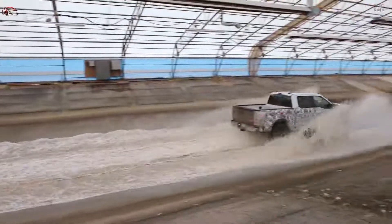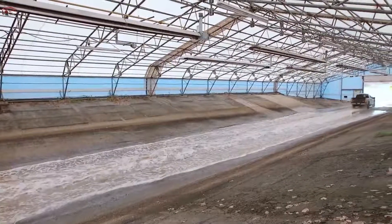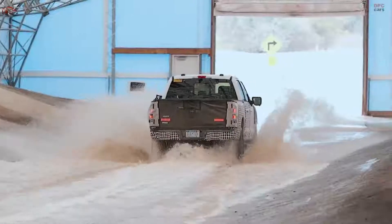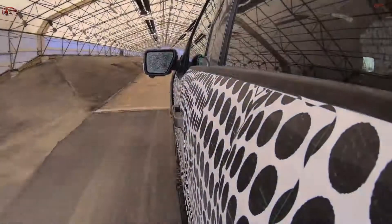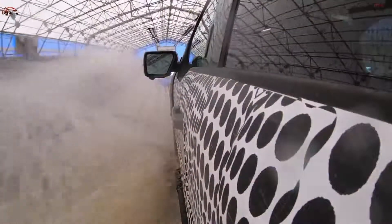You heard the specs and details from Linda — she's terrific. But I want to tell you what it actually feels like to drive this truck. I've been lucky enough to be involved with lots of amazing vehicles in my career with a few brands, but this truck is totally different.